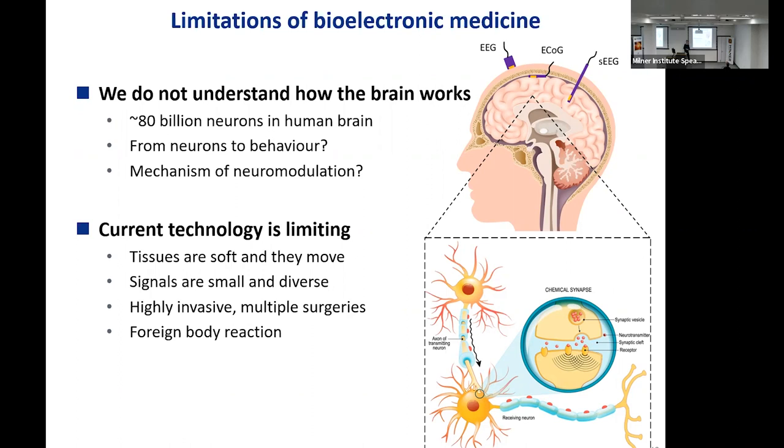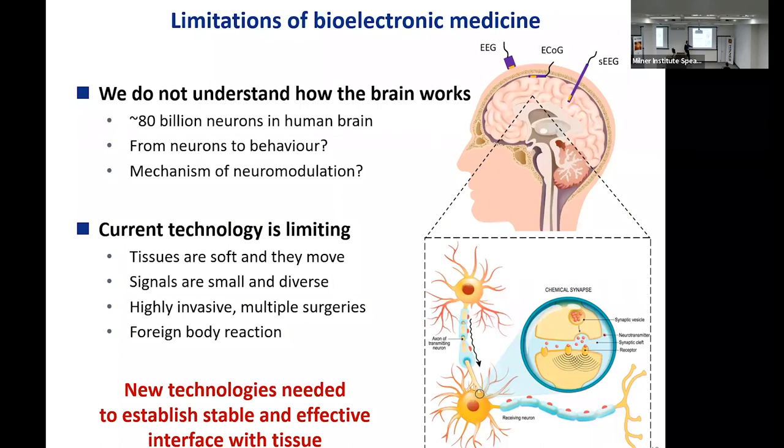Given the complexity of the problem, we're only beginning to scratch the surface. The opposite is also not understood: what is the mechanism of neuromodulation? Why, when we stimulate with an electrode, do we change macroscopic behaviors such as tremor? These fundamental limitations go hand in hand with technological limitations that are quite severe. If there is one thing you retain from my talk today, it is this: new technologies are urgently needed to establish a stable and effective interface with tissue — that is what is holding us back.